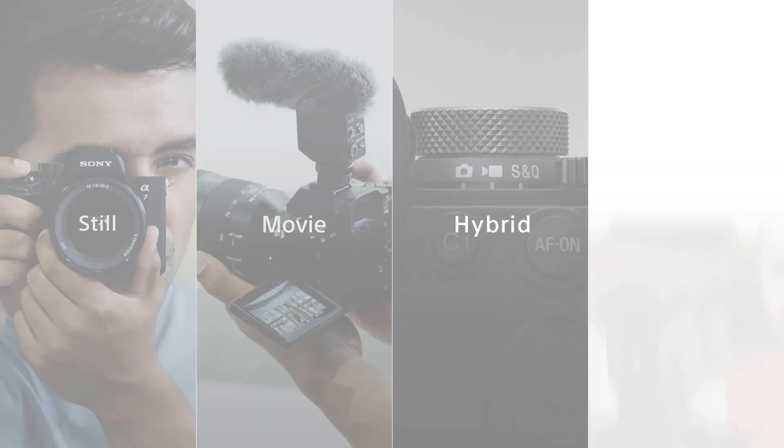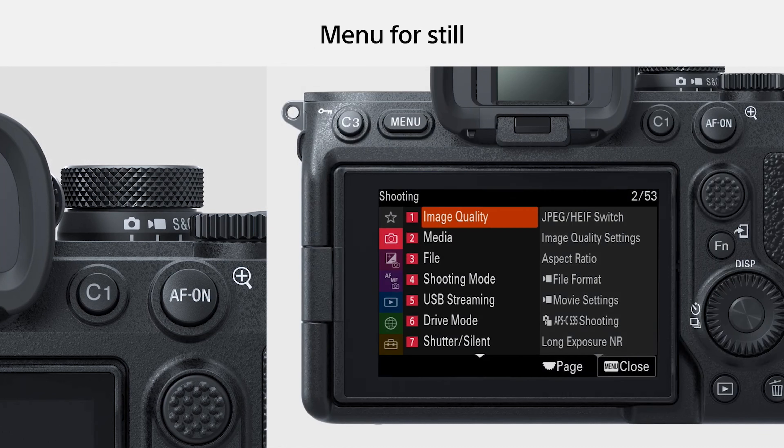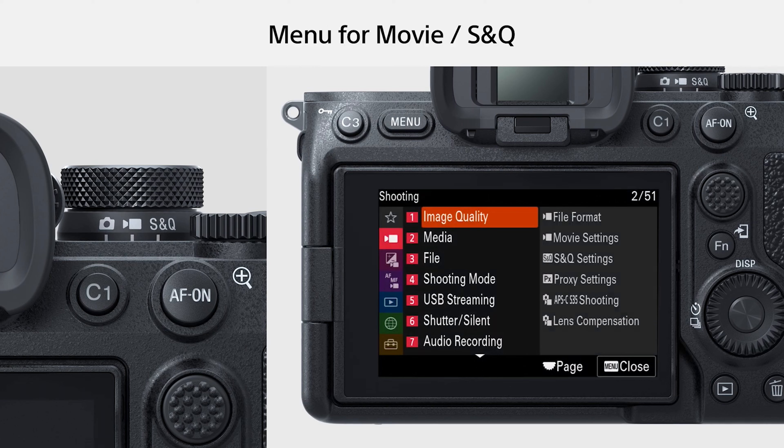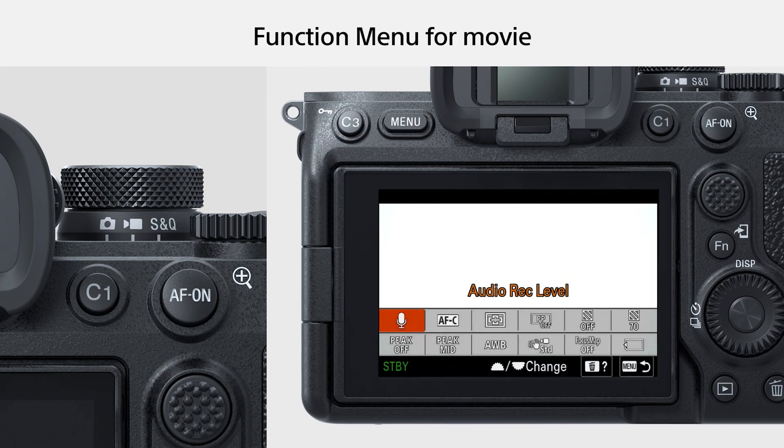Another feature I'm really excited about: with the a7IV being a hybrid camera, Sony has overhauled the menu system. The a7III got a lot of hate for its menus. Now the a7IV has an amazing still priority mode and video priority mode, so you can save your settings separately for photo and video. The menus actually change when you switch between still photo mode and video mode. That video-first mindset is something I was drawn to with the FX3, and now the a7IV has it too — which is why it'll likely be my next camera.